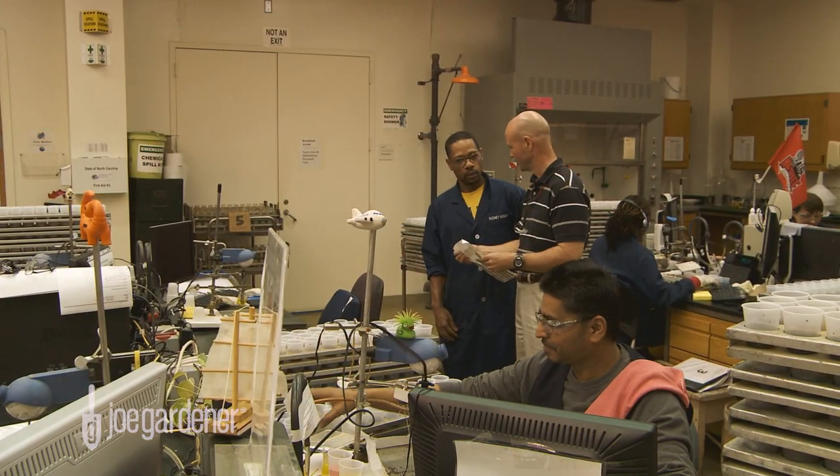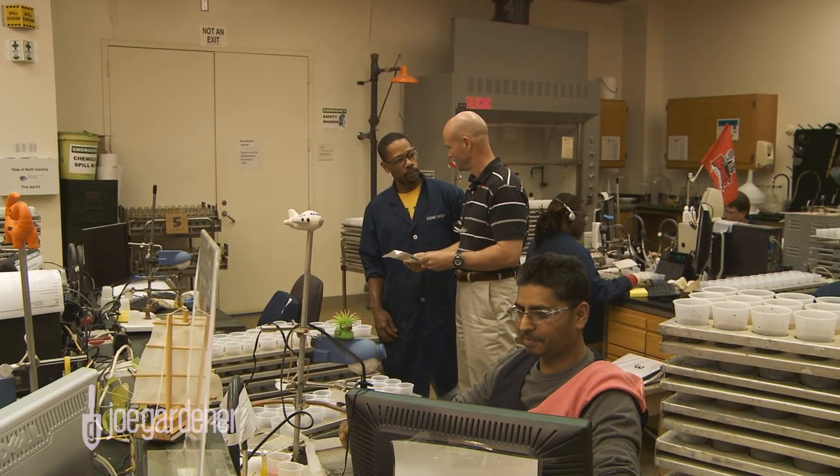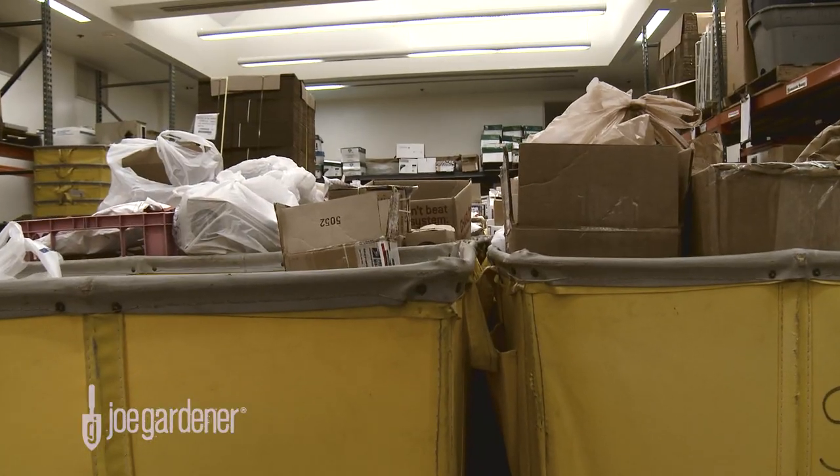Now today, Dr. David Hardy is Chief of Soil Testing. He's going to give us a tour of this place from the time that the soil sample hits the dock all the way through to the finished report.